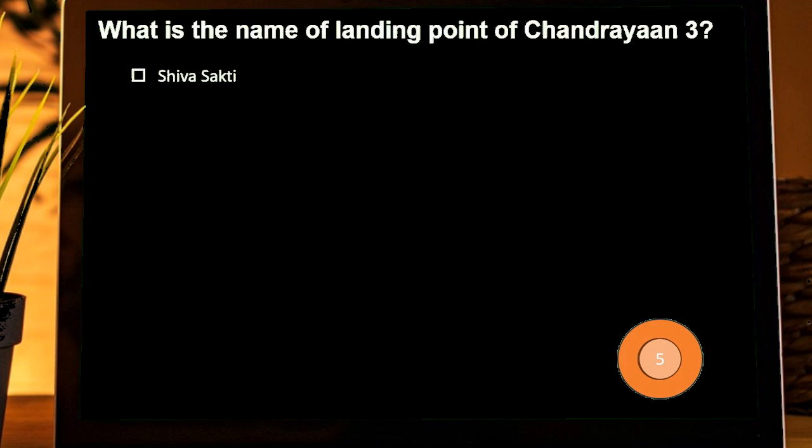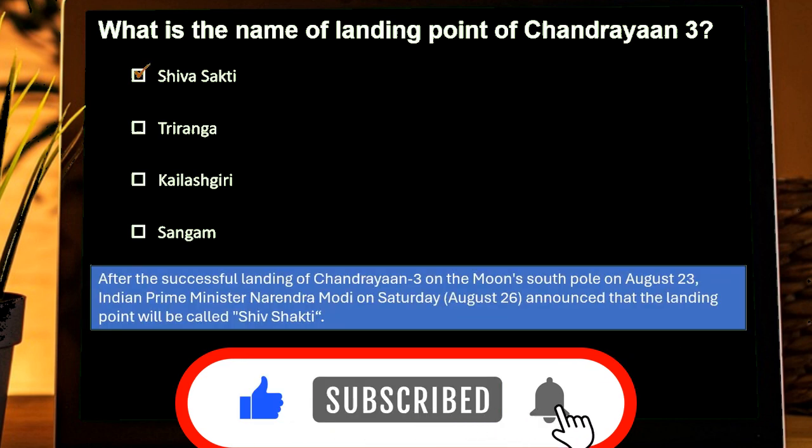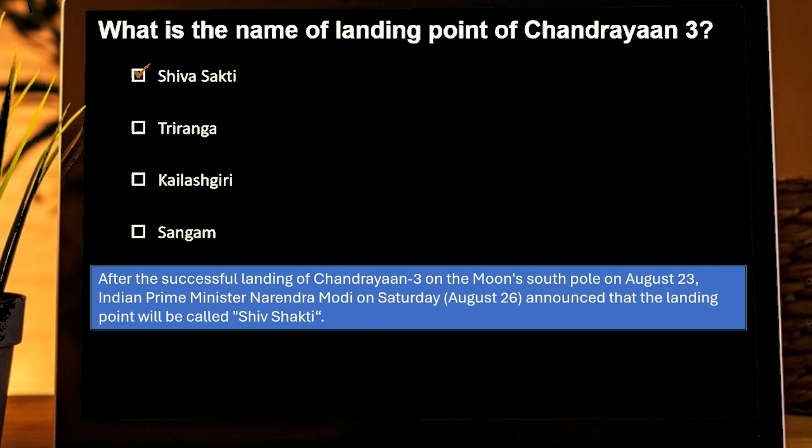What is the name of the landing point of Chandrayaan-3? Options are: Seva Shakti, Tiranga, Kailasgiri, Sangam. Correct answer is Seva Shakti. After the successful landing of Chandrayaan-3 on the Moon's South Pole on August 23rd, Indian Prime Minister Narendra Modi announced that the landing point will be called Shiv Shakti.